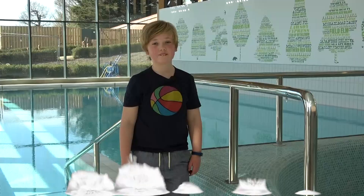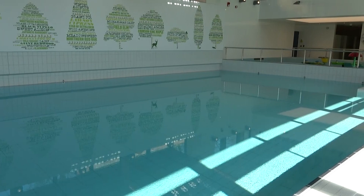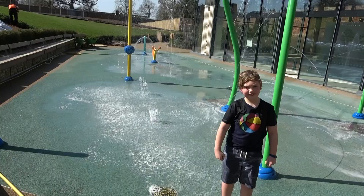This is the amazing swimming pool. Next to the swimming pool there are some fountains to play in. The fountains are even bigger out here!